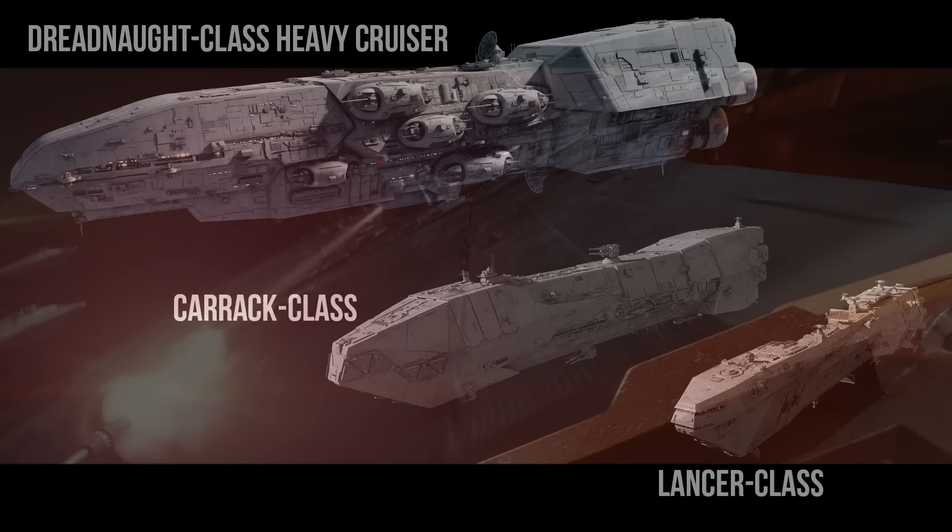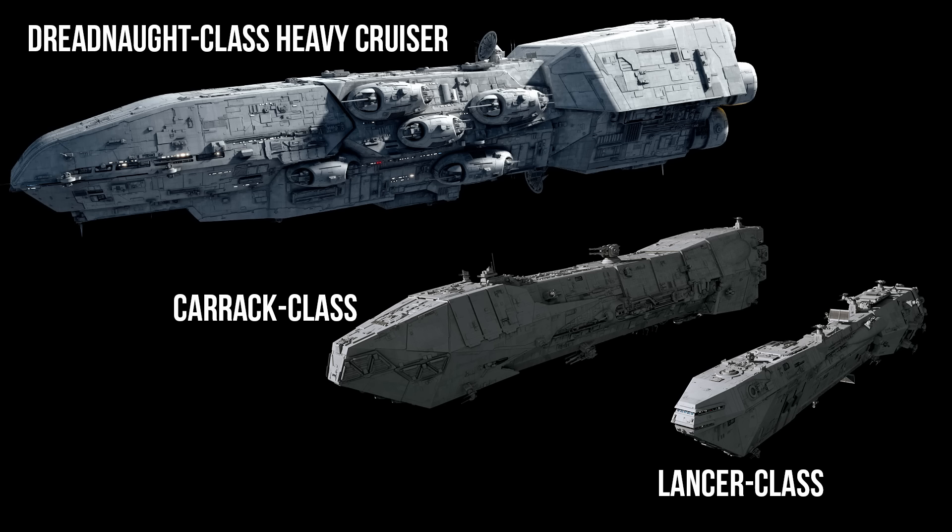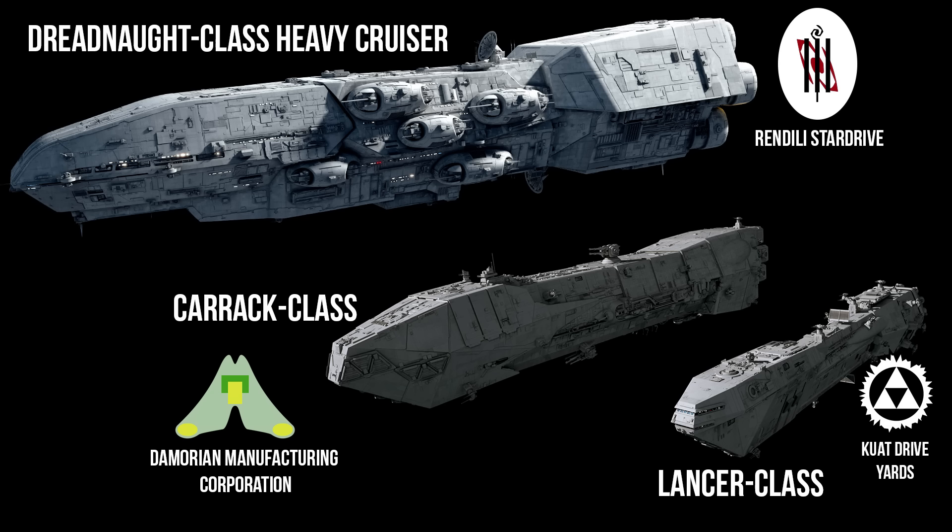As for behind-the-scenes facts, there are a lot of design similarities with the Carrick and Dreadnought, but all three ships come from different manufacturers — which might point to some degree of corporate espionage or flat-out imitation. The Lancer was produced by Kuat Drive Yards for the anti-starfighter role; the Carrick-class light cruiser was designed by Damorian Manufacturing Corporation; and the Dreadnought-class heavy cruiser came from Rundili Stardrive, playing a more standard capital ship role. It would be a silly-looking fleet, but really these three would be paired excellently, each having unique roles and characteristics.